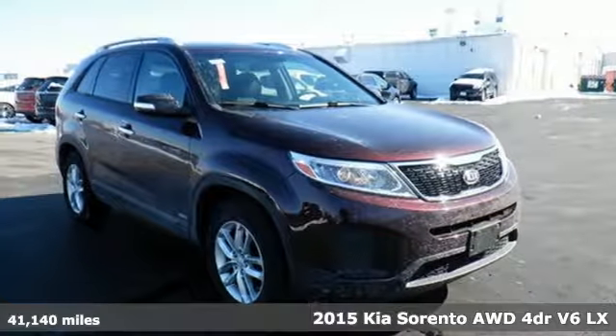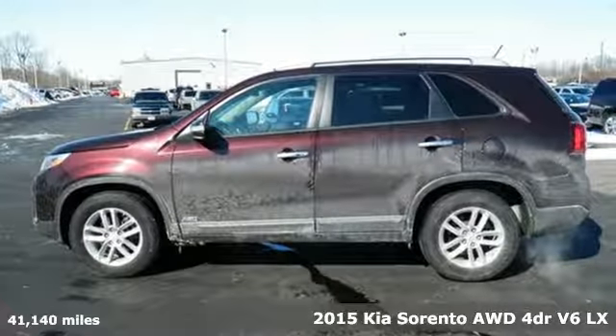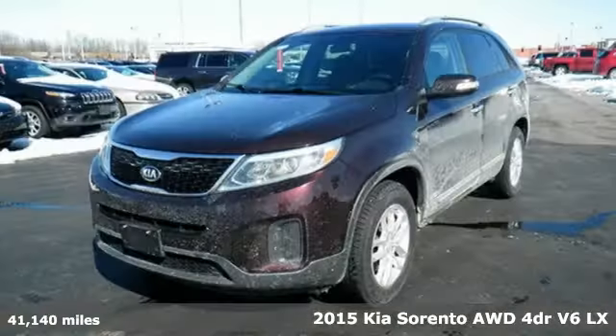It's a 2015 Kia Sorento. Be ready for your next road trip in this attractive Sorento. It makes every trip a safe one,